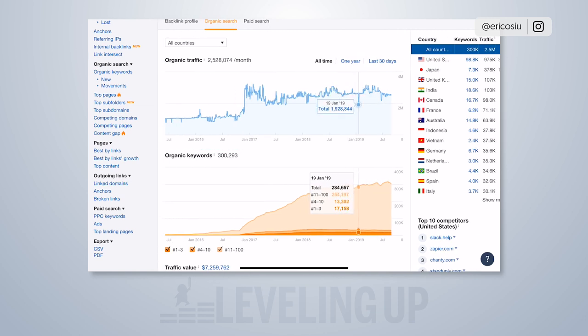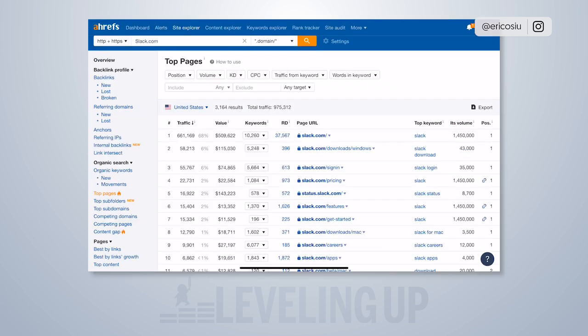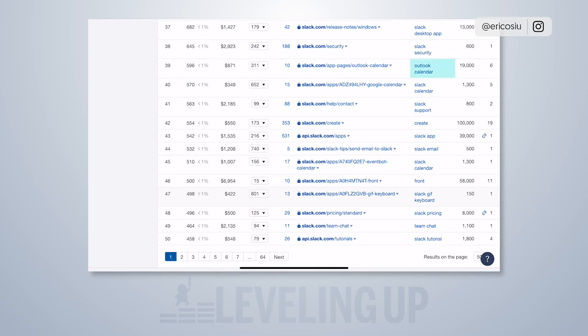Looking at their top pages, a lot of it is branding. People that know how to build a brand have an edge because users keep typing in that brand query and clicking those results. Slack is a freemium product, so it's very easy to link to — people are talking about it all the time and naturally linking to the site. With a strong domain authority like theirs, whatever you publish on-topic is going to rank really well. For example, they rank number six for 'Outlook calendar,' which gets 19,000 searches a month — and that's a Microsoft product.